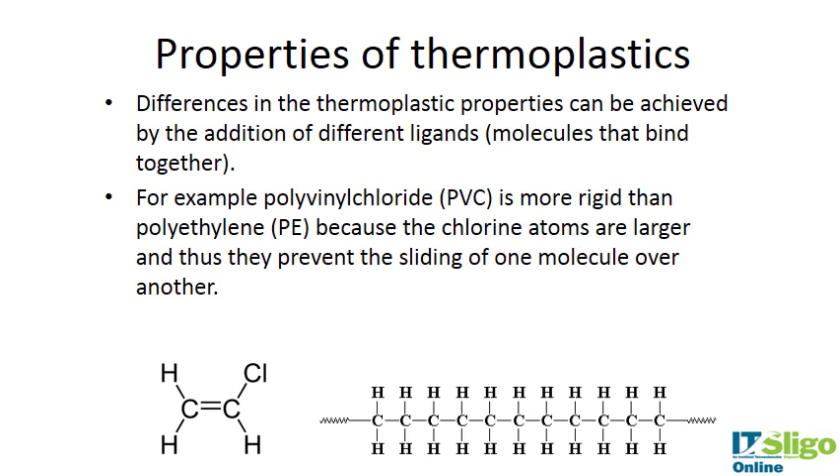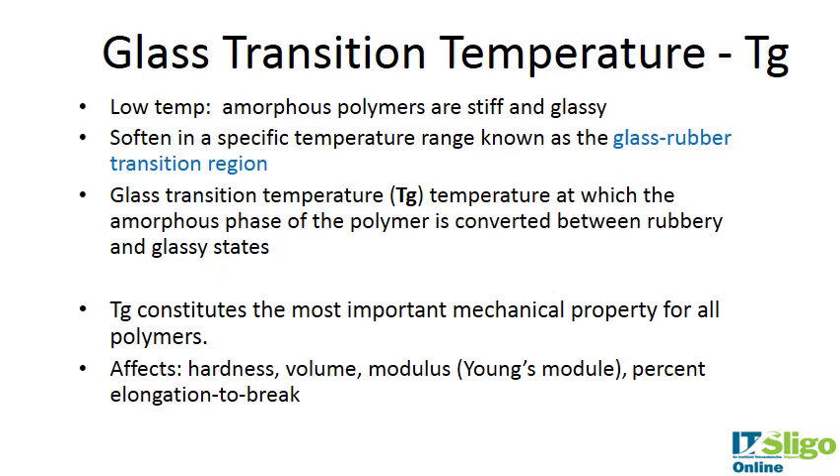Differences in thermoplastic properties can be achieved by the addition of different ligands. For example, PVC is more rigid than polyethylene because chlorine atoms are larger and prevent sliding of one molecule over the other. At low temperatures, amorphous polymers are stiff and glassy, and they soften in a specific temperature range known as the glass-rubber transition region.